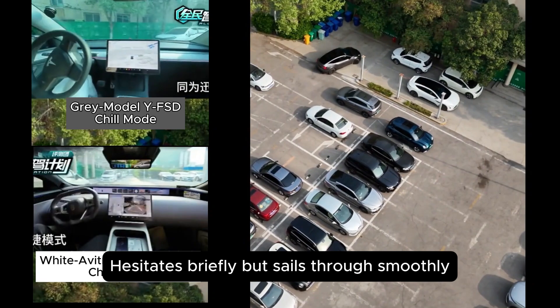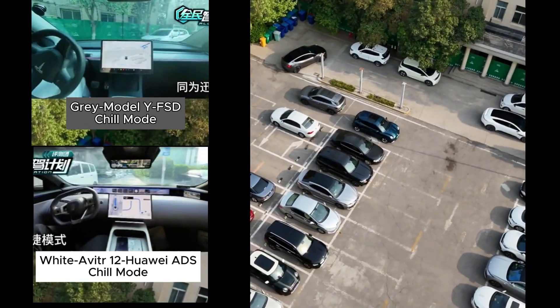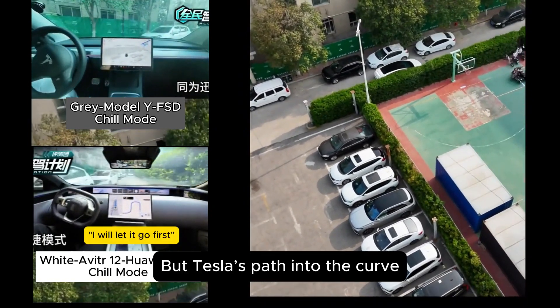The white Avatar 12, powered by Huawei's smart driving, hesitates briefly but sails through smoothly. But Tesla's path into the curve is clearly off the mark.